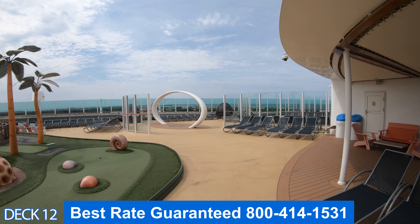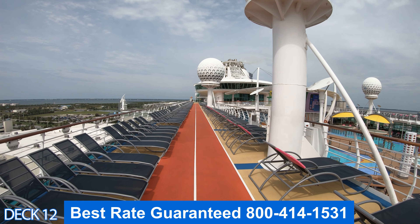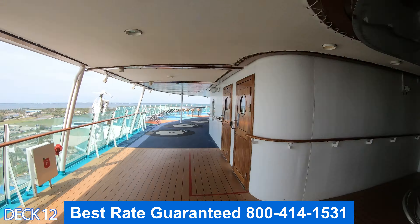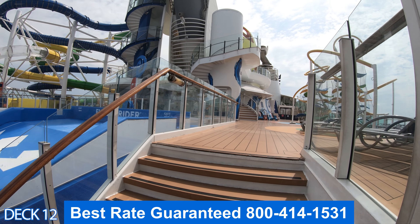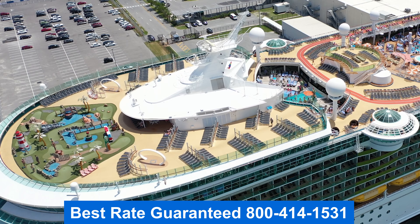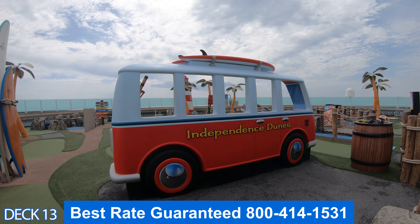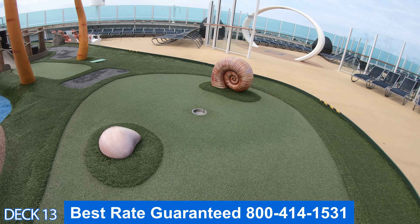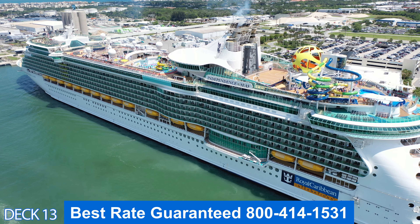Here's a quick preview of the upper decks: the golf course, the Solarium pool, the main pool area, Splash Away Bay, Johnny Rockets, and up the stairs are the FlowRider and the Perfect Storm water slides. Further back is the basketball court and the rock climbing wall. Starting at the front, Independence Dunes is the mini golf course — no reservation needed, just come up and play.